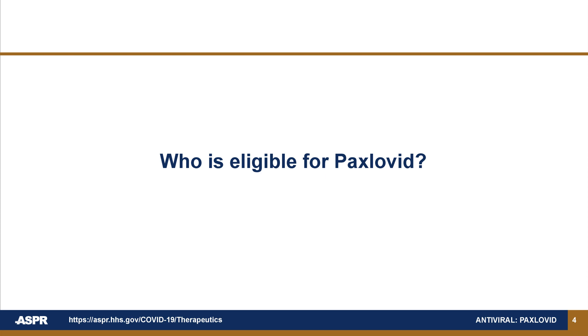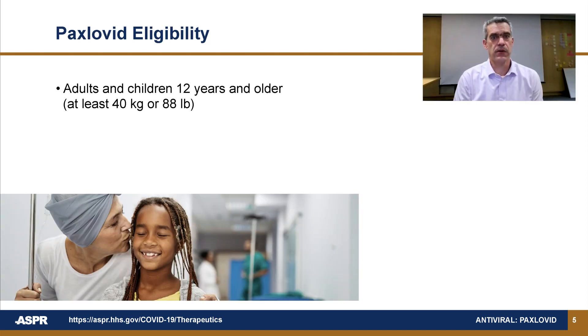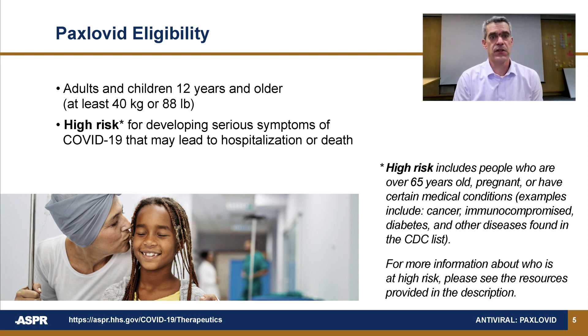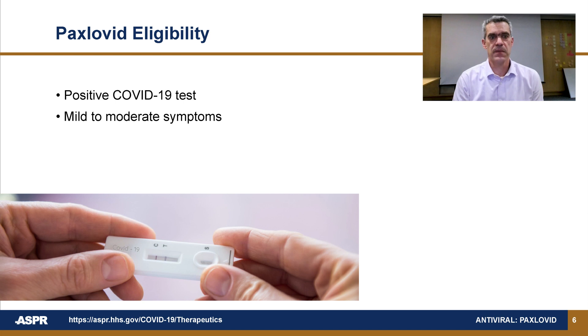Who is eligible for Paxlovid? Paxlovid is for adults and children 12 and older who are at high risk for developing serious symptoms of COVID-19 that may lead to hospitalization and/or death. For more information about who is at high risk, please see the resources provided in the description. Paxlovid is for people who have a positive COVID-19 rapid or PCR test with mild to moderate symptoms and who are not in the hospital.